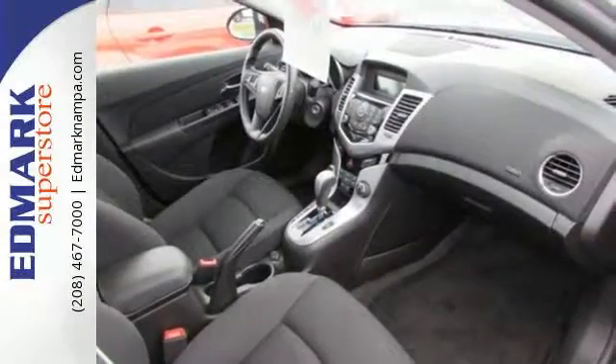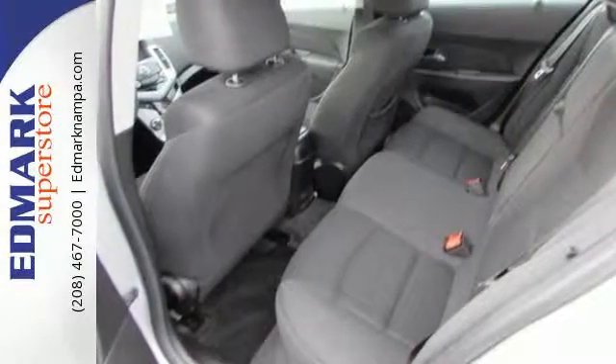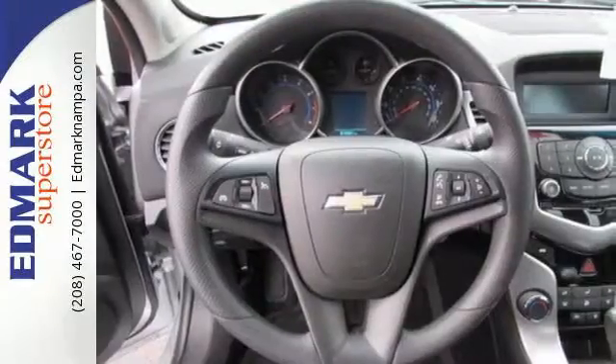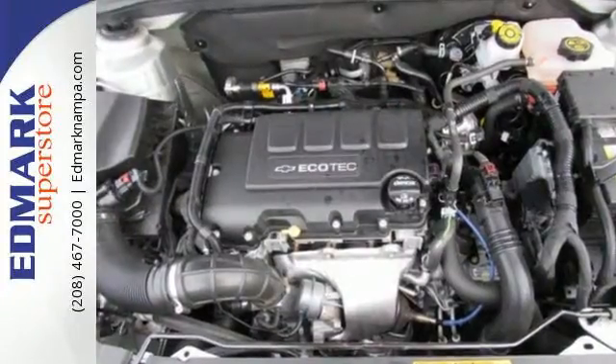Introduce this ride to your Bluetooth-capable devices while Wi-Fi joins you for every trip, thanks to OnStar with 4G LTE capability. Class-leading standard safety features, 10 airbags and StabiliTrac keep you protected and in control each time you get behind the wheel.